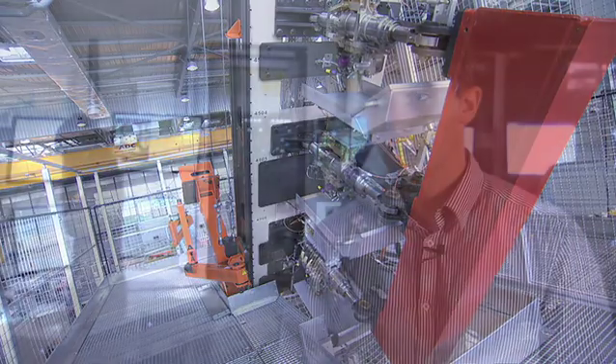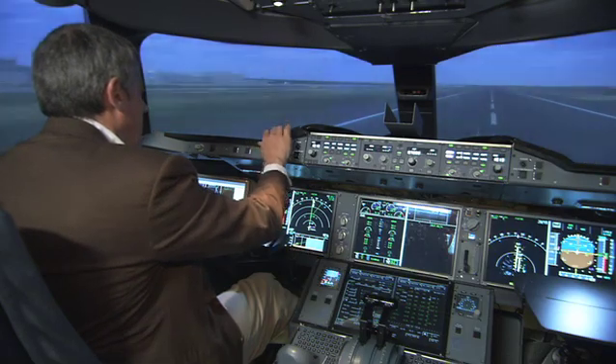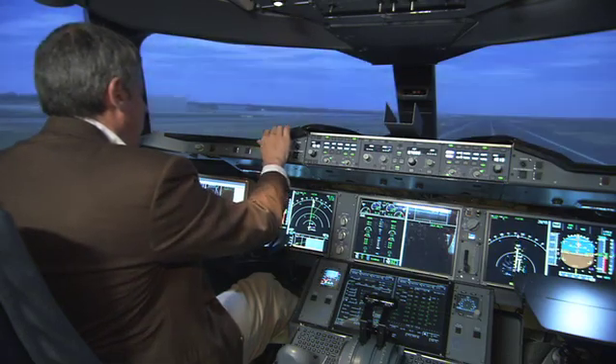Aircraft Zero is the coupling between Ironbird and the cockpit simulator, which enables test pilots to prepare the first flight and to perform more certification tests with a better configuration. The main benefits for Airbus of merging Ironbird and cockpit simulator into Aircraft Zero